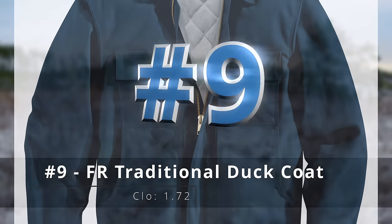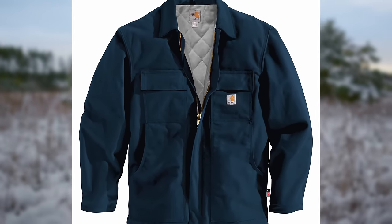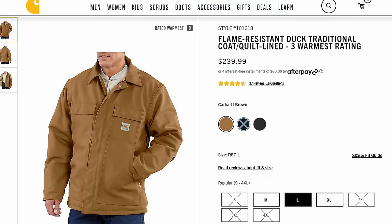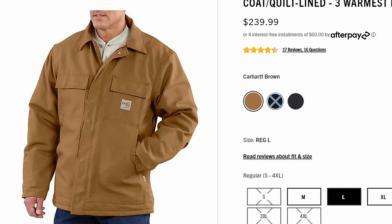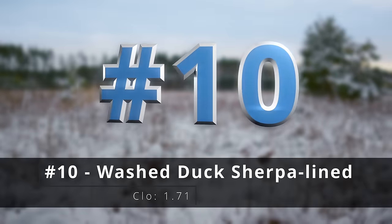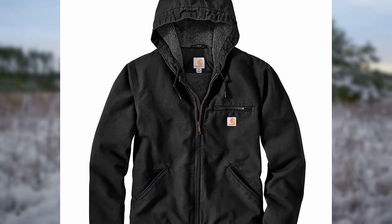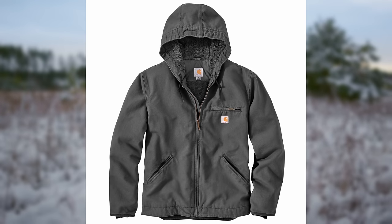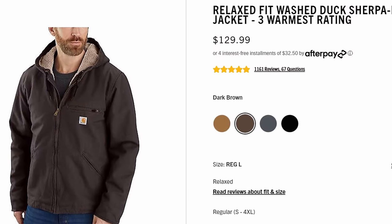Number nine, the FR traditional duck coat — made from their heavyweight duck canvas that's flame resistant. This is a cool combination of FR technology and a more traditional look. Number ten, the washed duck sherpa lined jacket. Again made of heavyweight Carhartt cotton duck, but it's sanded and brushed for softness, and it has that nice sherpa pile on the inside, so it's also very cozy. And who doesn't want to be cozy on the job site?